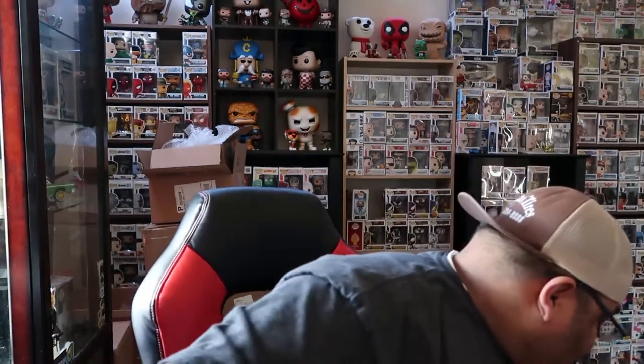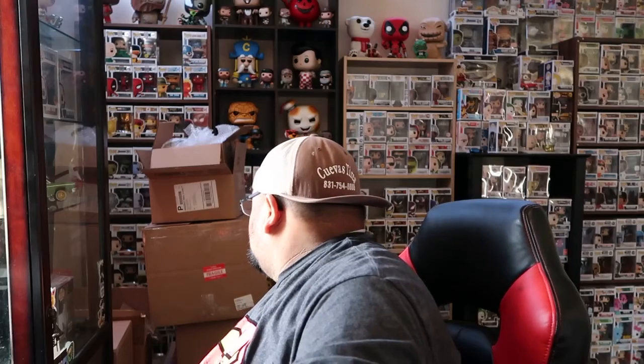I got one, two, and maybe three boxes I'm going to try to open right now. One's from Poptopia, the other two are also from Poptopia — I can't remember how much they were, it's been a while. Then I got something I picked up from GameStop — not mystery boxes, just something I picked up.